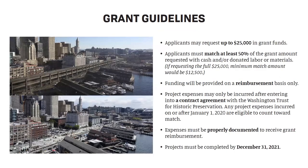Applicants may request up to $25,000 in grant funding, and you must match that amount by at least 50% in your own cash or contributions. Think of it as two parts grant to one part your contribution at minimum. If you request the full $25,000, your match must be at least $12,500. You can certainly match more — requesting $25,000 toward a $50,000 project is completely allowed.